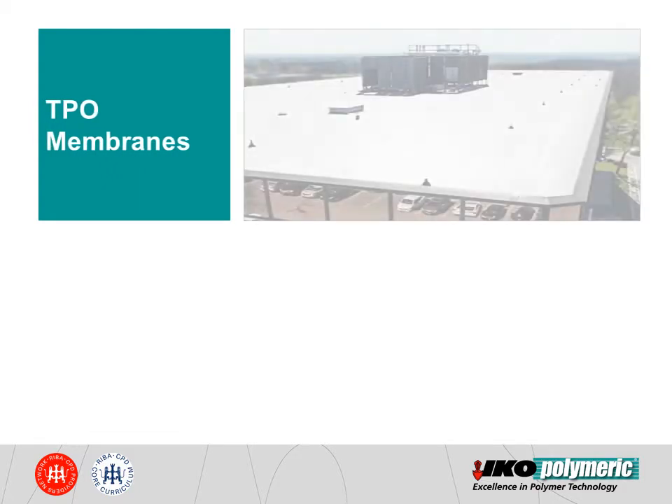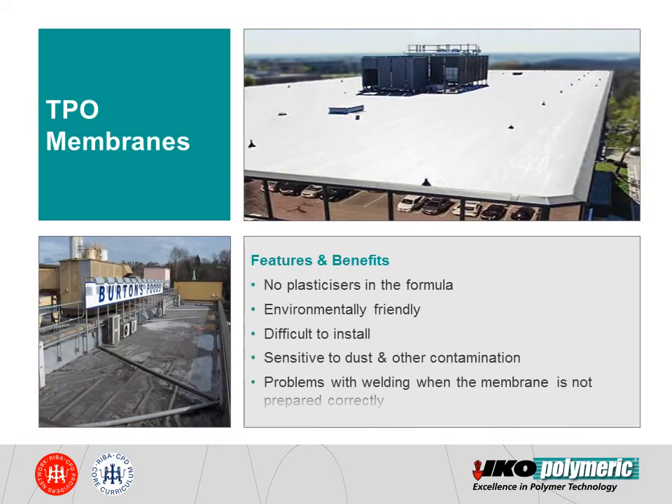A fundamental difference between PVC and TPO membranes is that PVC membranes contain plasticisers in their formulation, which give the membrane its flexibility. TPO membranes were initially developed to introduce an environmentally friendly membrane option without the use of plasticisers. However, TPO has struggled to become established in the UK market due to the perceived difficulty in the installation process. These membranes can be very sensitive to dust and other contamination, which can affect the hot air welding process if the membrane is not prepared correctly. This can prevent the TPO membrane from welding adequately.